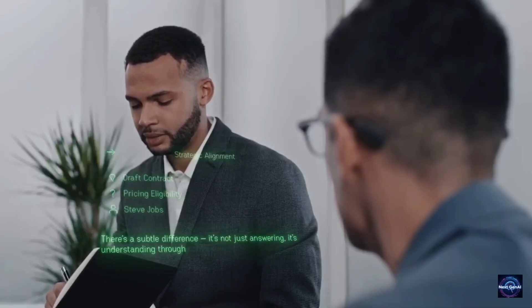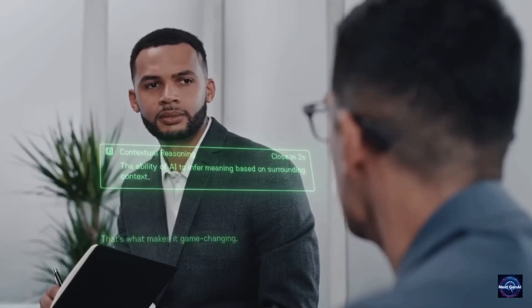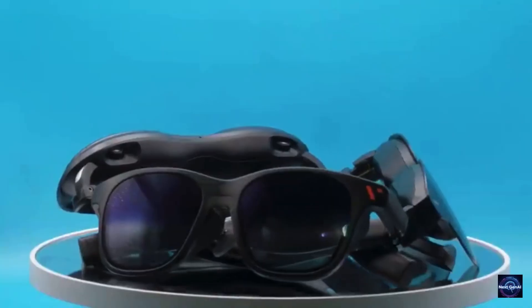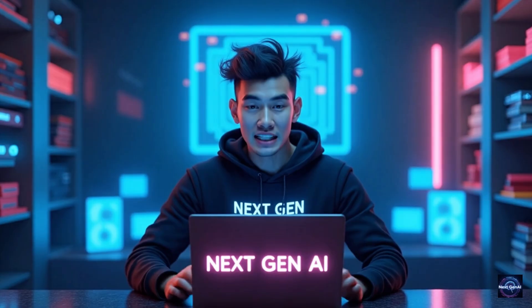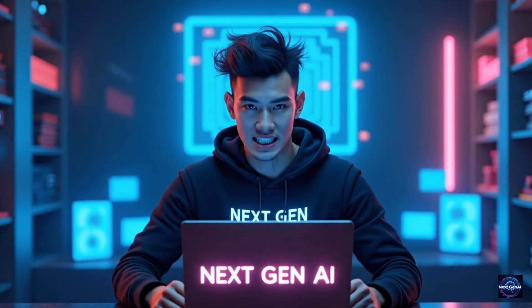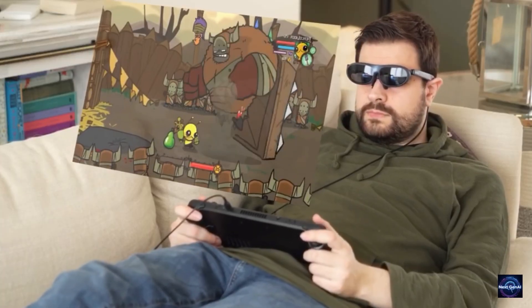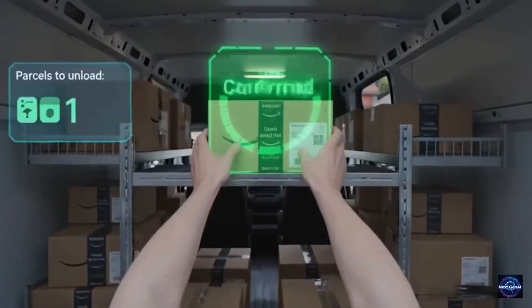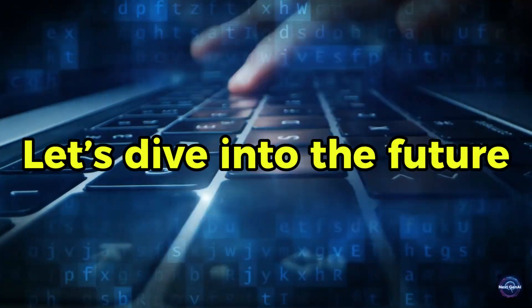From glasses that translate foreign languages in your ear in real time, the AI wearables of 2026 are nothing short of magic. But with so many options hitting the market, which one actually justifies its price tag, and which one is just a glorified camera on your face? Today we are breaking down the top five best AI glasses of 2026 — one has a battery life that will shock you, and another is designed specifically to replace your professional workstation. Let's dive into the future.